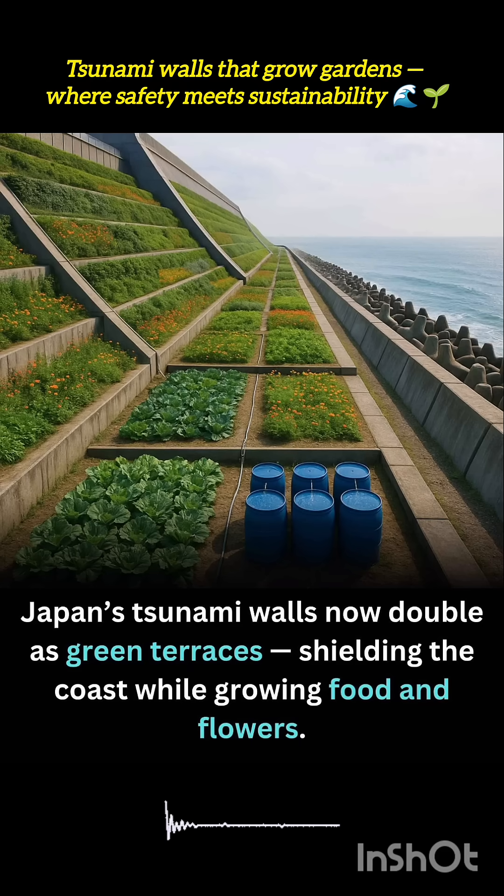In Japan, tsunami walls built to protect coastal communities are being reimagined as multifunctional green terraces that not only shield against disaster, but also support life. These reinforced barriers, originally designed after devastating tsunamis, now serve a dual purpose, providing structural safety while hosting gardens that grow food, flowers, and native plants.